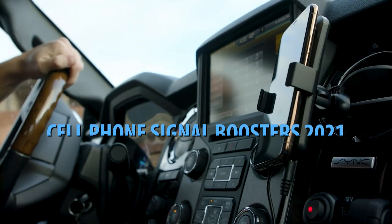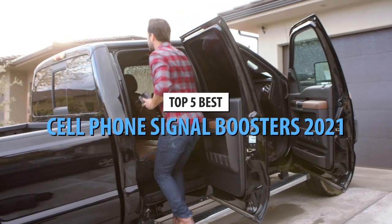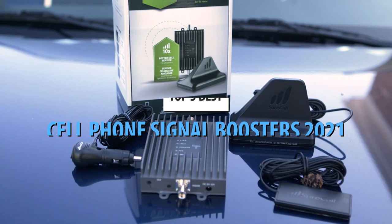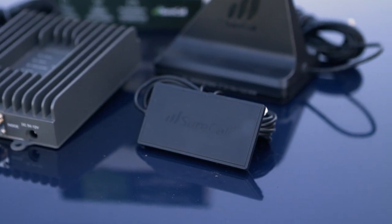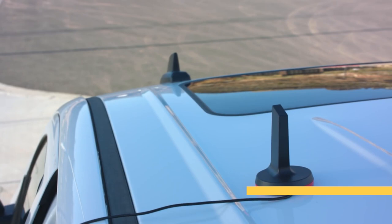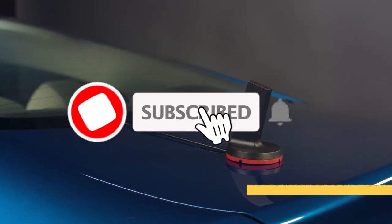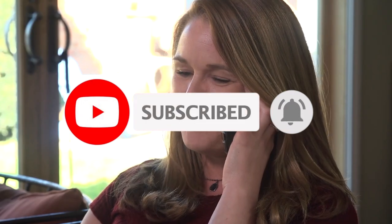What's up guys, today's video is on the top 5 best cell phone signal boosters in 2021. Through extensive research and testing, I've put together a list of options that'll meet the needs of different types of buyers. So whether it's price, performance, or particular use, we've got you covered. For more information on the products, I've included links in the description box down below, which are updated for the best prices. Like the video, comment, and don't forget to subscribe. Now let's get started.